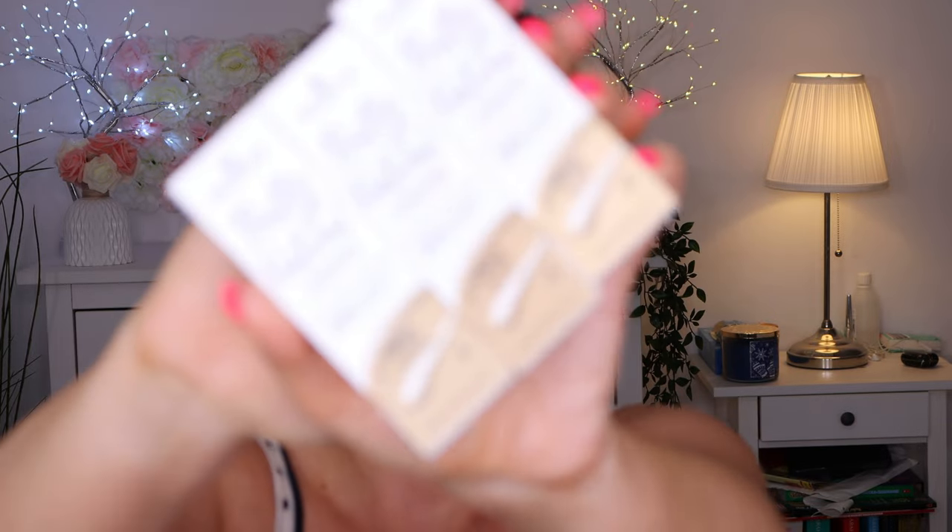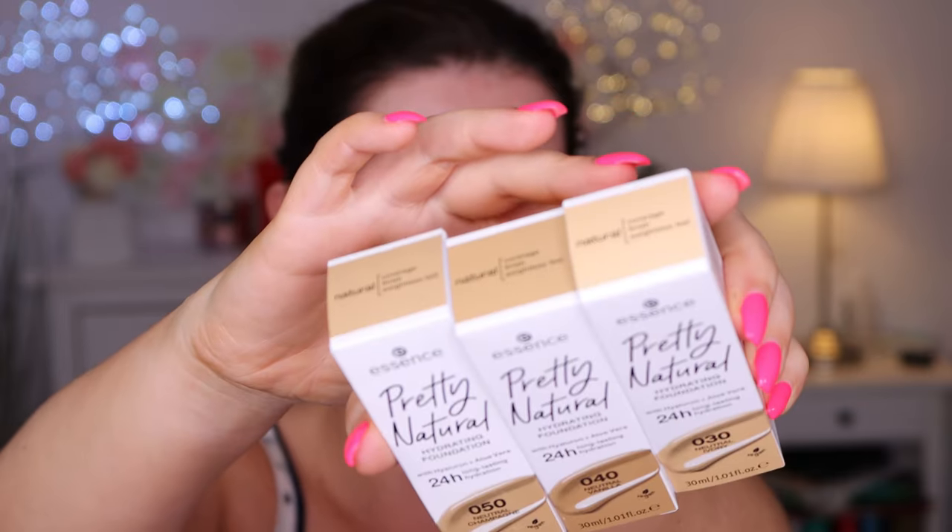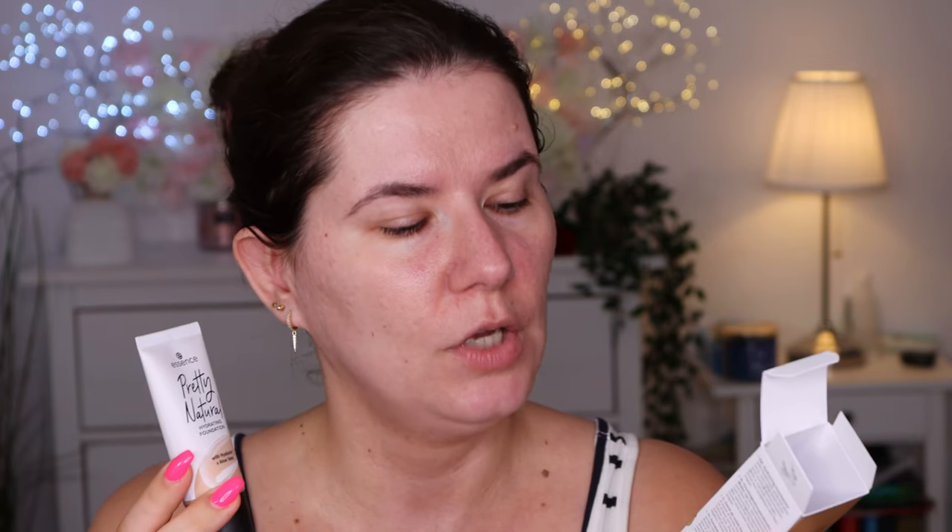Let's go in with the foundation. I think I'm going to go with the Pretty Natural hydrating foundation with Hyaluron and Aloe Vera, 24 hour long lasting hydration. I'm not going to wear this the whole day because it is late. This is how the packaging looks - I have three shades here: 50, 40 and 30. I bought three shades. I do have self tan on and I think this 50 may work. Shade 50 is natural champagne. Could definitely be a little bit wrong shade but we have two others to try later.